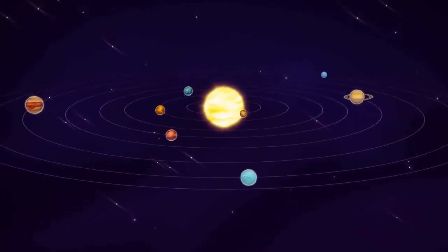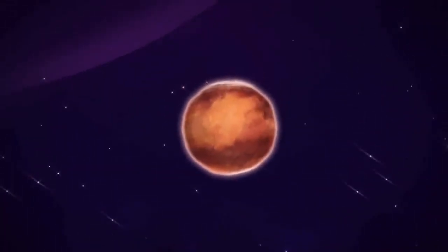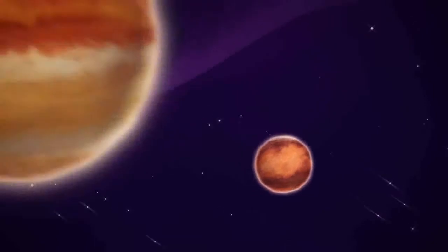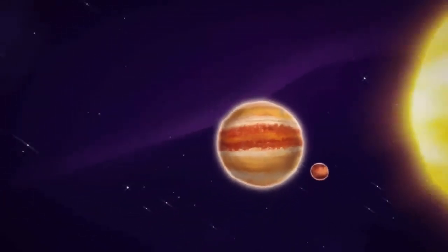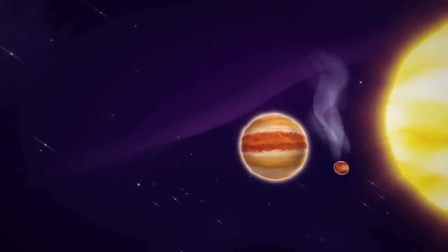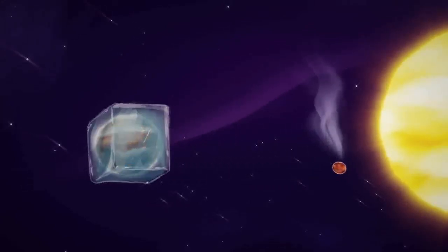You're probably familiar with the major types of planets in our solar system. There are some smaller, rocky planets and some giant gas planets. The rocky, or terrestrial ones, are closer to our star, the Sun, where it's much warmer, while the giant gas planets are farther out in the cold.